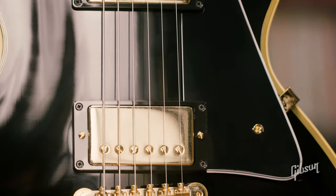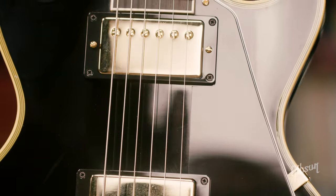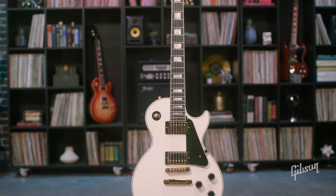If you're looking for an ultra-accurate, period-correct vintage recreation of some of the most highly sought-after and coveted Gibson guitars in history, without the hefty price tag of an actual vintage instrument, this collection is for you.